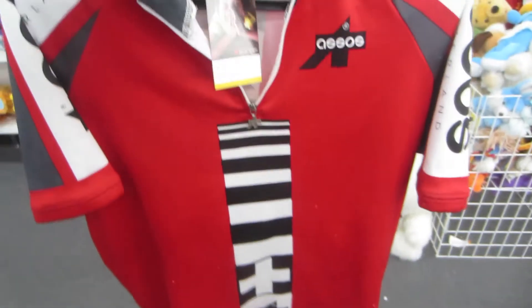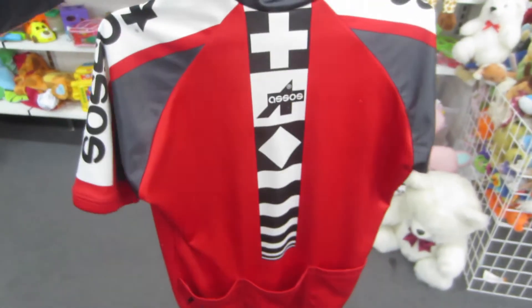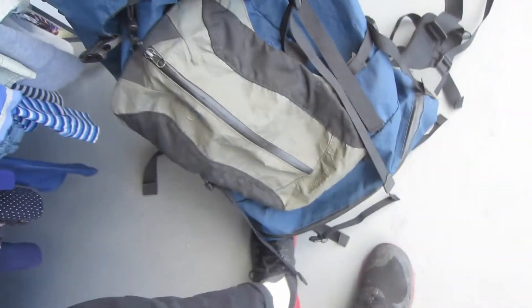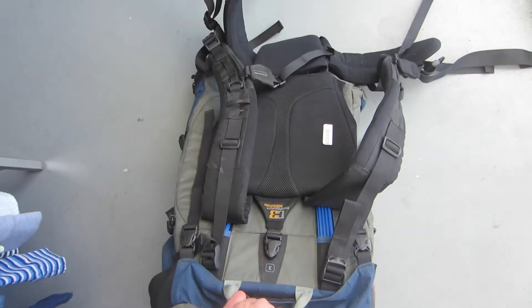I'm going to get this Assos cycling jersey, made in Switzerland. It's a really good cycling jersey brand — quality product, just feels amazing. They also have this Katmandu hiking bag in here, they want 15 bucks for it, so I'm going to get this, probably for personal use for a while.